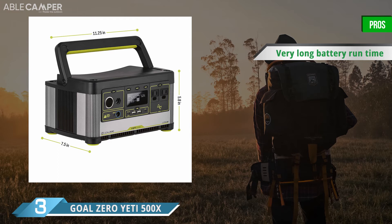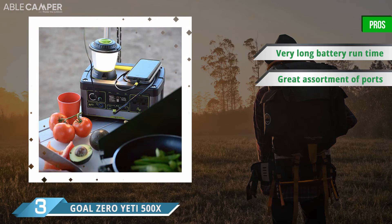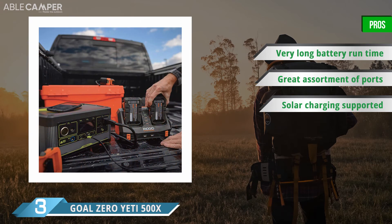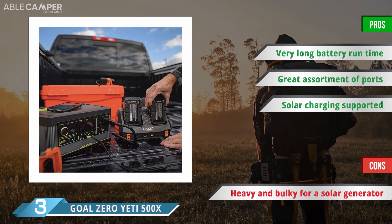To charge up the Yeti 500X, you have a number of different options. You can plug it into a wall outlet at home before you leave for camp, or you can power it using your choice of solar panel. Once powered up, it can recharge a headlamp up to 100 times, or a smartphone up to 40 times. Alternatively, if you want to directly power a larger appliance, you can expect up to 20 hours of runtime with a fridge, or 5 hours of runtime with a 40-inch LED TV.